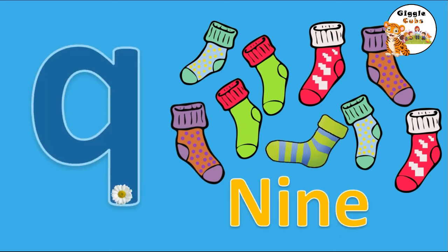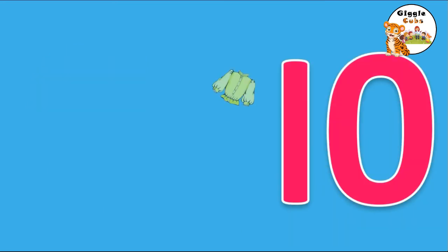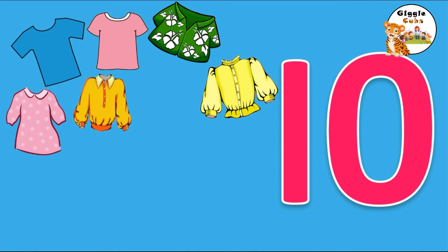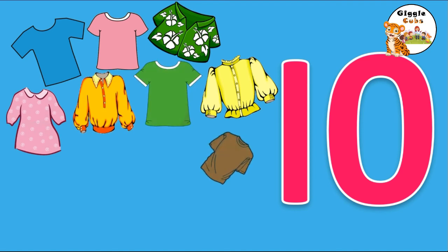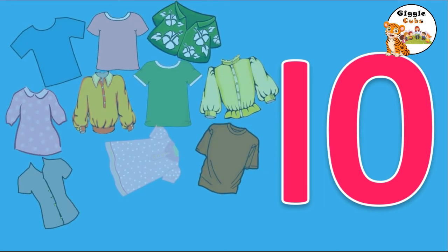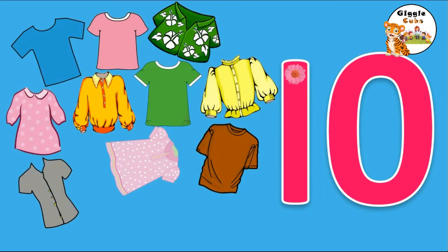She needs 10 blouses. 1, 2, 3, 4, 5, 6, 7, 8, 9, 10. 10 blouses. 1 and a 0 makes 10. T-E-N, 10.